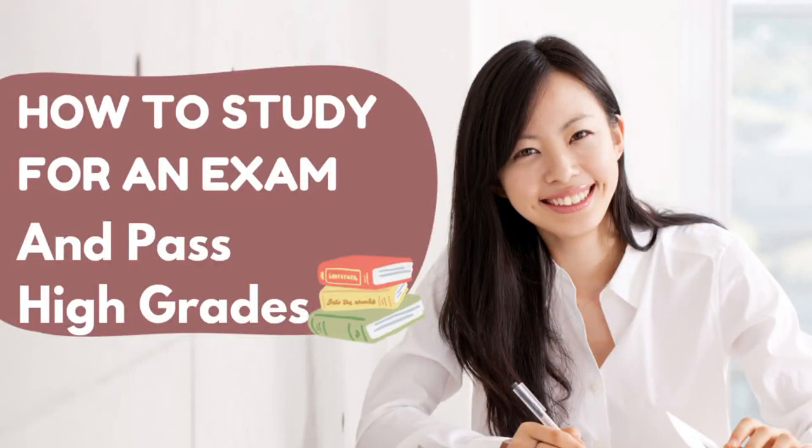Preparing for an exam requires a combination of effective study habits, organization, and self-discipline. Here are some steps to help you pass an exam.